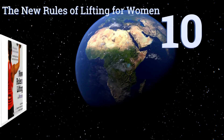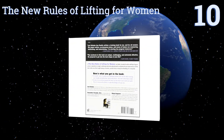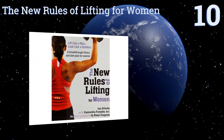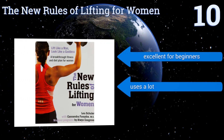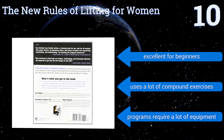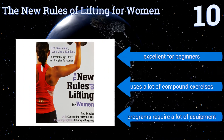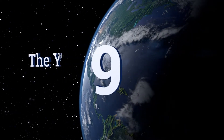Starting off our list at number 10, The New Rules of Lifting for Women tailors its content toward teaching women how to lift weights without injury and in a way that will enhance their female form. It focuses on sculpting rather than building, so it's perfect for any woman who's worried about bulking up. This one's excellent for beginners and uses a lot of compound exercises. However, the programs require a lot of equipment.